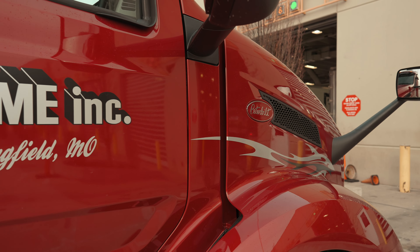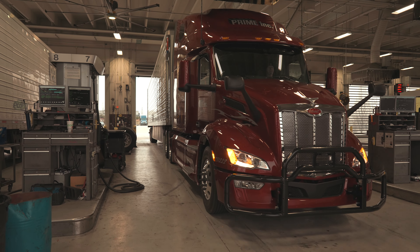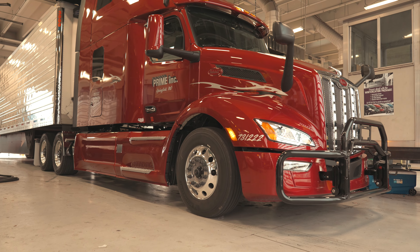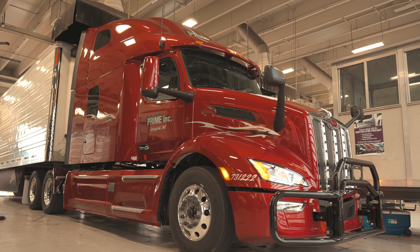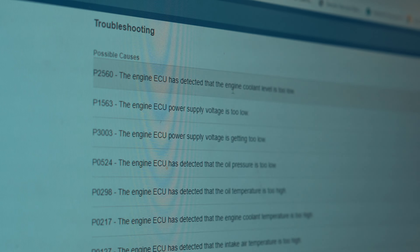We use the 579 Peterbilt, and we have roughly 1,400 Peterbilt trucks here at Prime. Anytime I have a driver that calls in with any issues at all with their truck, the first thing I do is look it up on our SmartLink to see if we can find anything wrong with it, see if they've actually got any active codes.